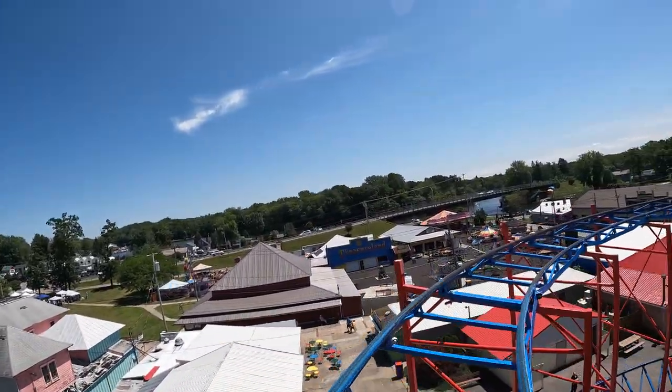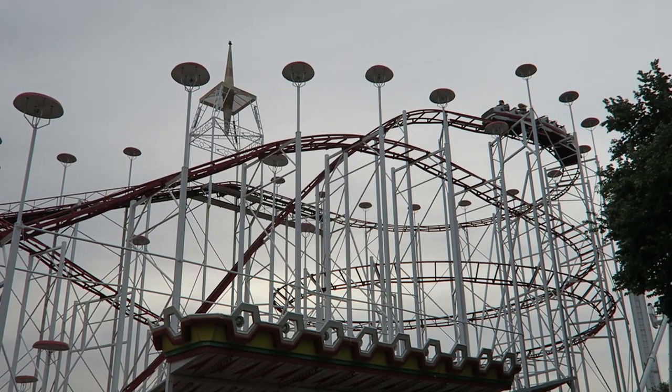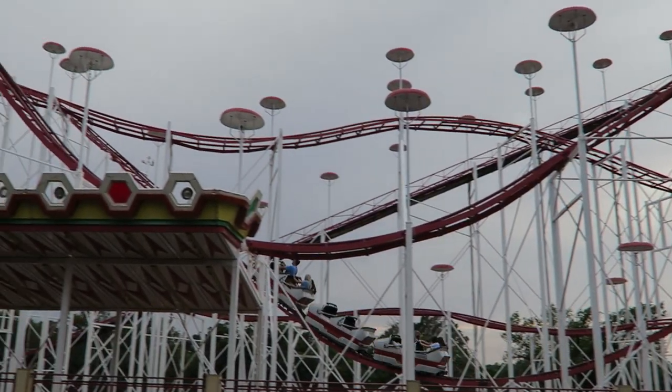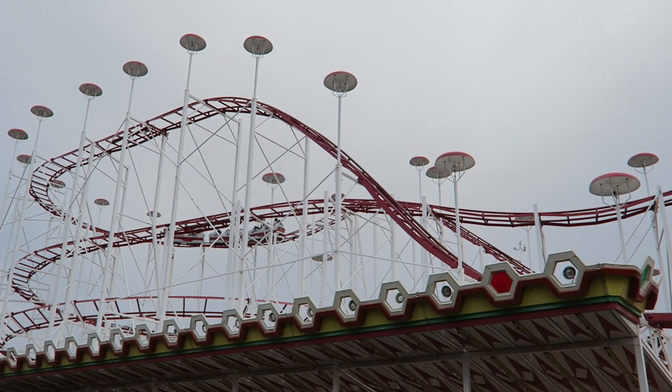I will also take this over any Schwarzkopf Wildcat. I will take the Pinfari Zyklons with 3-car trains over this one though, as those ones have even crazier airtime in the back car. Check out my review on Wonderland's Mousetrap if you want to learn more.